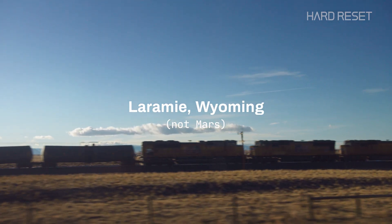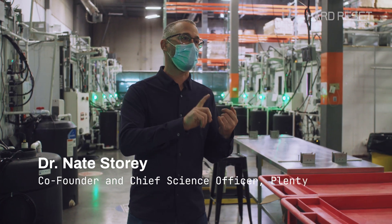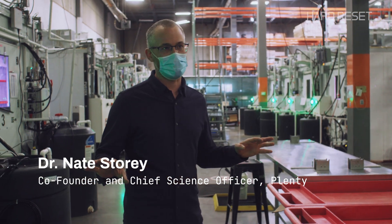Pods are where we do almost all of our environmental research. This is where we understand what drives flavor, what drives appearance, what drives yield in all of the different crops that we grow.